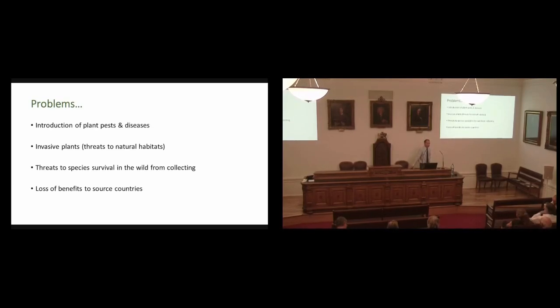I would argue that's relatively minimal in the UK in comparison to elsewhere. It also leads to threats to the survival of species in the wild — definitely cases of over-collecting, where collectors in the past pretty well exterminated populations and whole species. So often those plants did not persist in cultivation. Then there's the loss of benefits to the countries where these plants came from, who rightfully say they have not seen any feedback from that benefit.